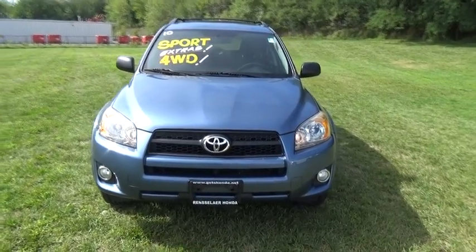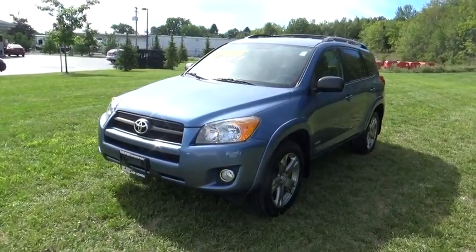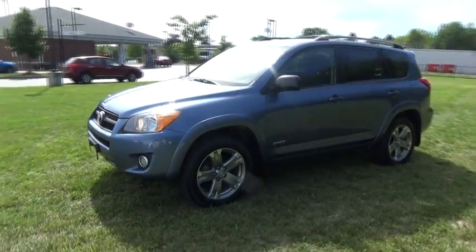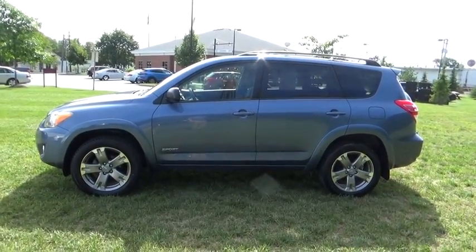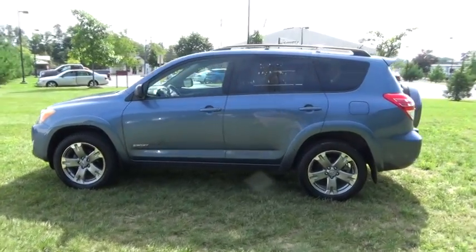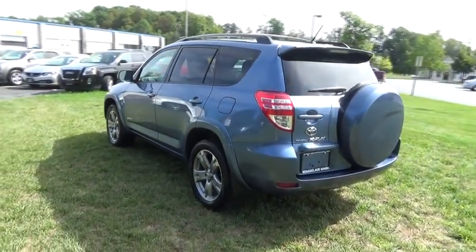The 2010 Toyota RAV4. The RAV4 is one of the most fuel-efficient SUVs in its class. Versatile and efficient, the RAV4 mixes the comfort and drivability of a sedan with the benefits of an SUV. This highly evolved, well-packaged crossover SUV lets you have it all.